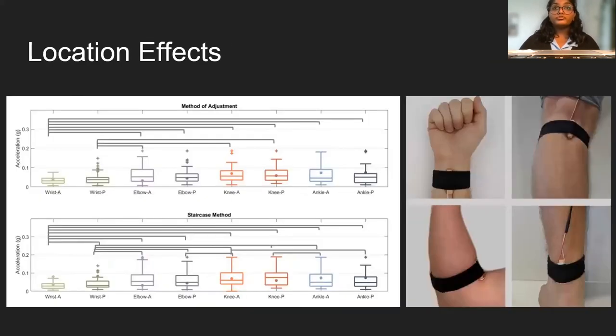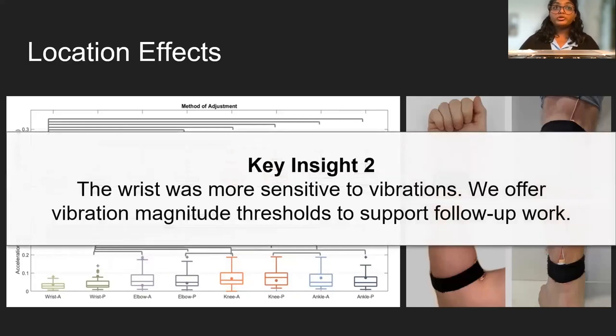Perceptual threshold differences across body locations are shown here, where A and P denote the anterior and posterior sides of each investigated joint. As shown in the box plot, the wrist was most sensitive to vibrations overall. These perceptual thresholds can be used by designers of haptic experiences and virtual reality to select appropriate vibration magnitudes to expand the sampling of the joints of the body.